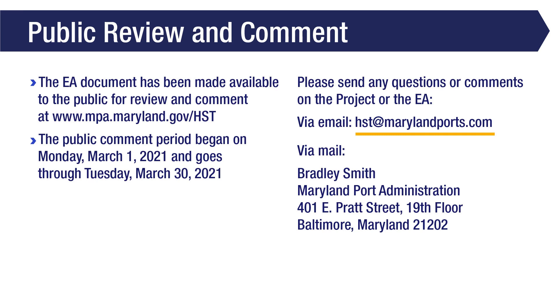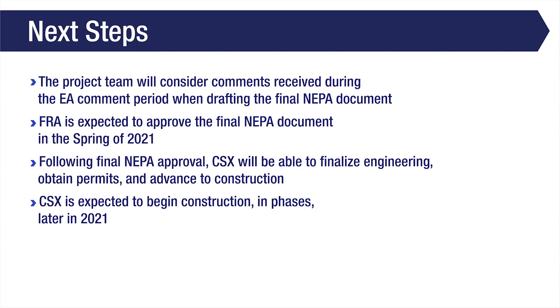The Howard Street Tunnel Project Environmental Assessment Document has been made available for public review and comment on the project website, mpa.maryland.gov/hst. The public comment period is open from Monday, March 1, 2021, through Tuesday, March 30, 2021. Comments or questions may be submitted via email to hst@marylandports.com or by mail to Bradley Smith at the Maryland Port Administration, 401 East Pratt Street, 19th floor, Baltimore, Maryland, 21202. The project team will consider comments received during the EA comment period when drafting the final NEPA document, which FRA expects to approve in the spring of 2021.